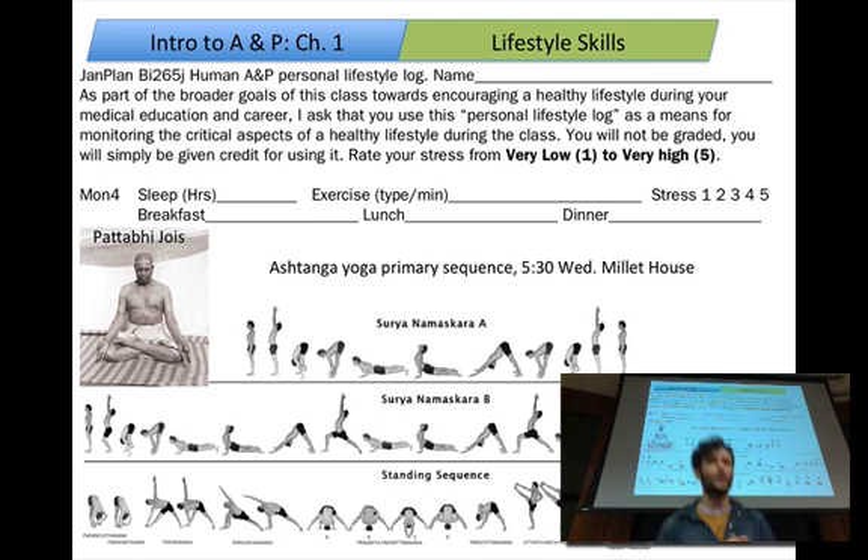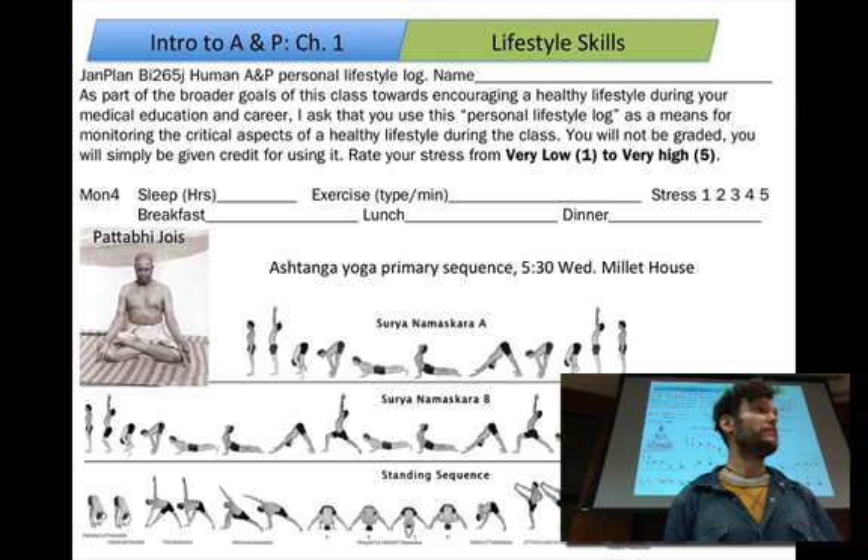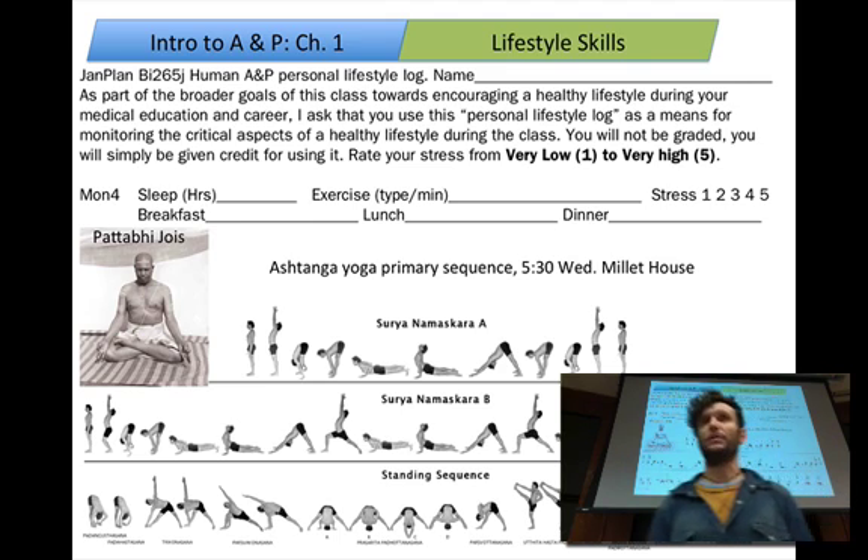I practice Ashtanga Yoga and I teach Ashtanga. My class is at 5:30 in the Millet House on Wednesday evenings. You don't have to come at all. It's a lovely practice — a great way to get a little mindful activity, build some core strength, balance, and learn how to breathe. I'll talk about quite a bit of anatomy in there as we do the yoga. The nice thing about Ashtanga is that it's a sequence, so once you learn it, you can do it on your own without having to be at a class.